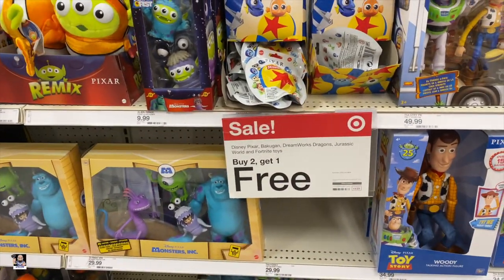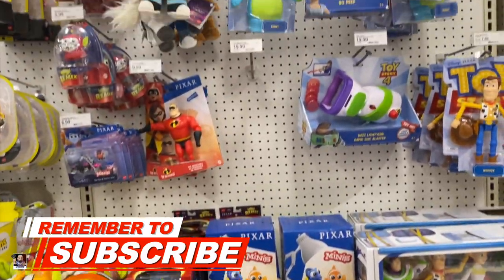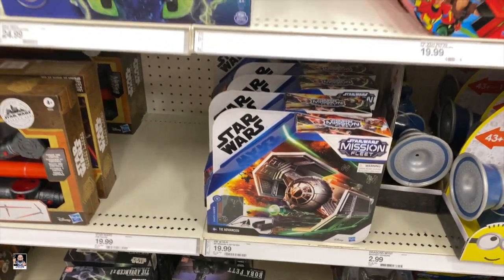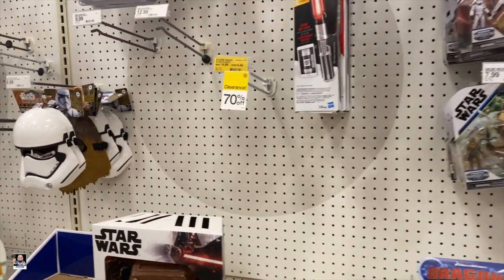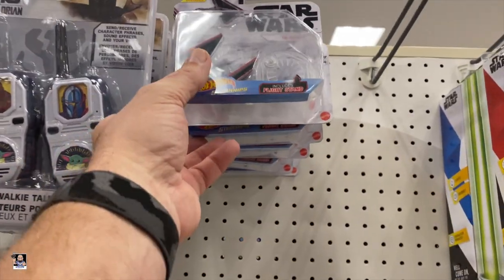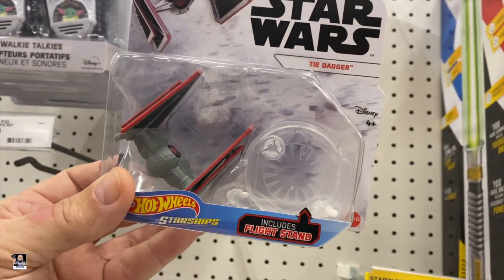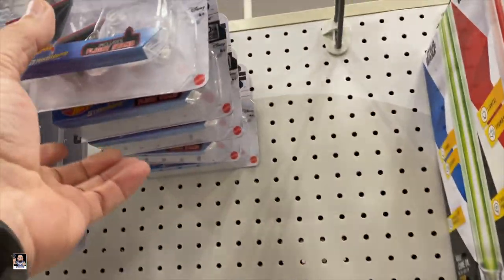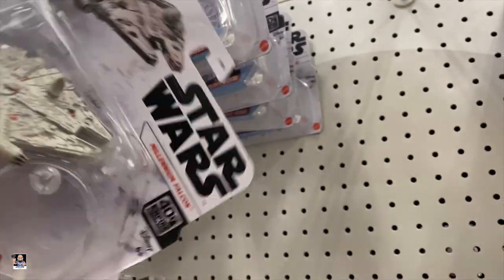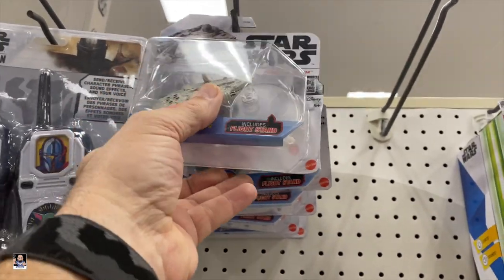Alright, what do we got? About to get one free on Pixar. Toy Story. They do have some Mission Fleet, but that's about it for Star Wars. What's up with this? I don't know, what is this? That's pretty cool. I don't think I've seen the Tide Dagger before. Cloud Car. Got the Millennium Falcon. The N1. Alright, that's pretty cool.